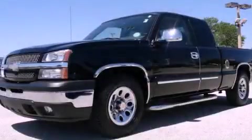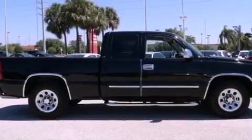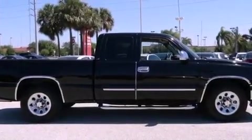This is a 2005 Chevrolet Silverado 1500 — strong, durable, and dependable. It features a six-cylinder engine and an automatic transmission.